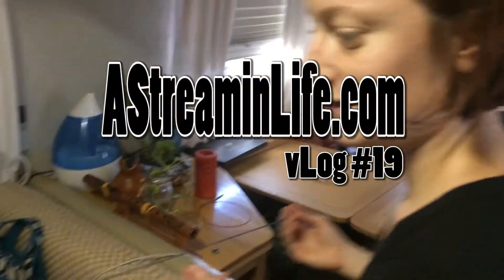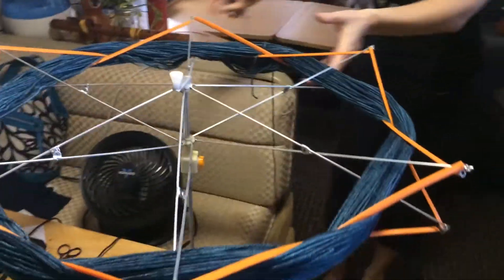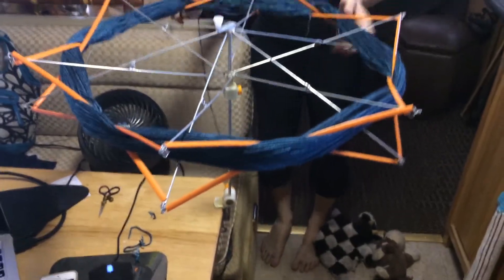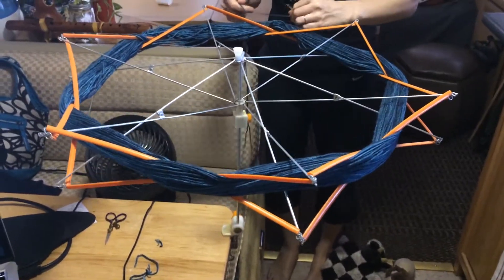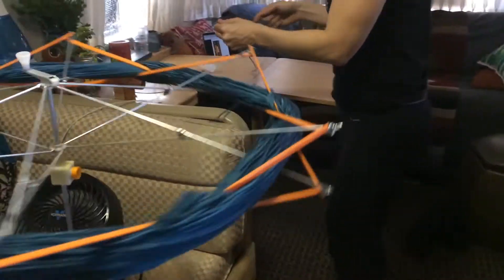Courtney, what are you doing? It's how knitters roll in airstreams. What is this? It's a ball winder and swift. It looks like a contraption from the 1920s. It might have been the same thing they used in the 1920s.